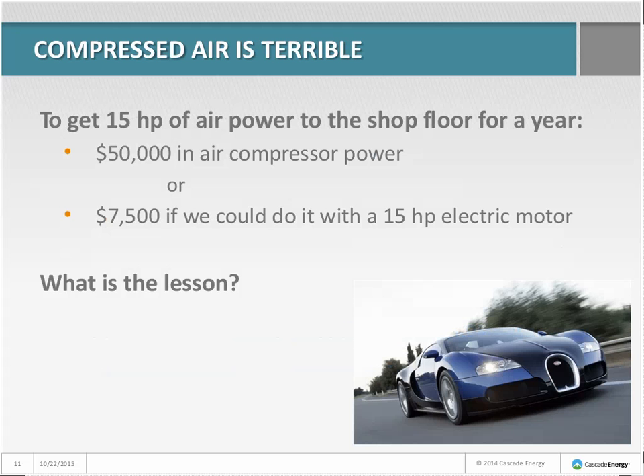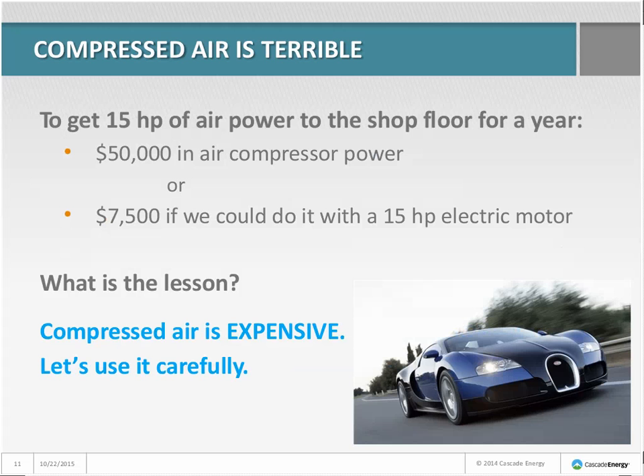To get 15 horsepower of air power down to the shop floor for a year, you could spend $50,000 in air compressor power. Or if you could do the same work with a 15-horsepower electric motor, it would only cost about $7,500. The lesson: compressed air is very expensive. We want to use it carefully and make it efficiently.